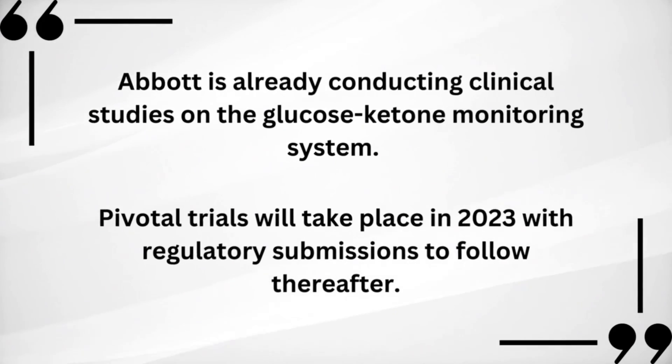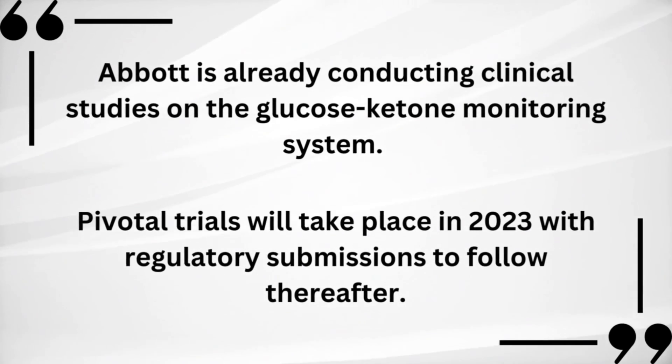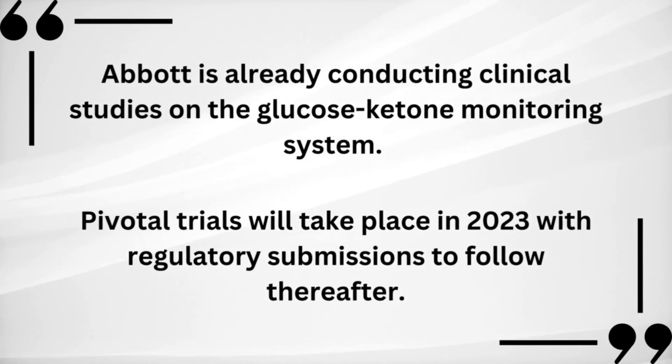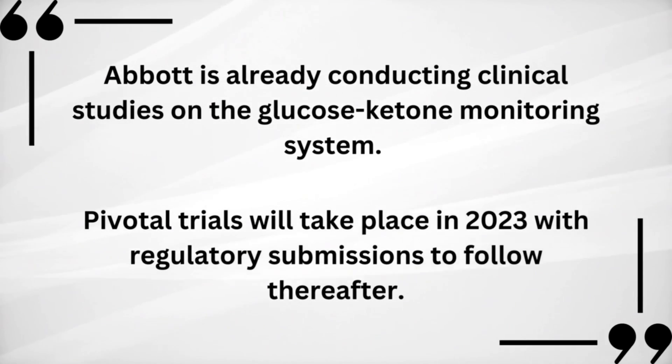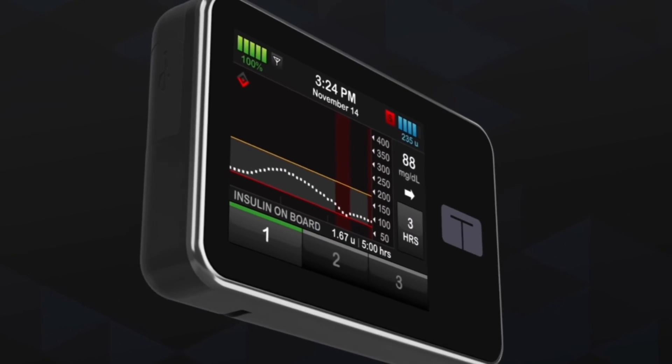This new line of consumer wearables is expected to launch sometime later this year in Europe, and a US release will hopefully follow shortly after. As far as the dual glucose and ketone monitor, trials are expected to begin early this year, and we'll hopefully hear about FDA and CE approval shortly after. Abbott also plans on making the dual monitoring system compatible with insulin pumps, so for those using a Tandem or Omnipod, you'll likely be able to use this new system alongside your insulin pump.